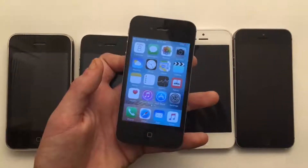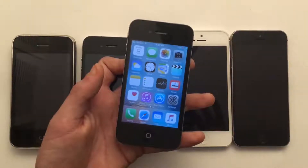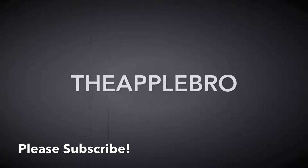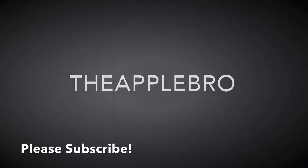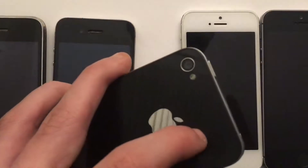Should you get an iPhone 4 in 2019? With all the new phones coming out every single month, things get pretty pricey. So let's just go over the specs of this phone and see if it's worth buying. This phone is extremely cheap at only $15 to $35.